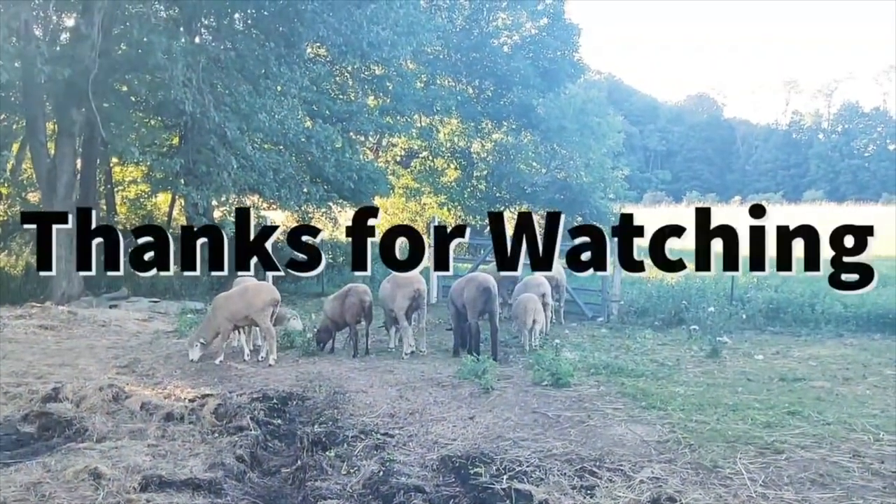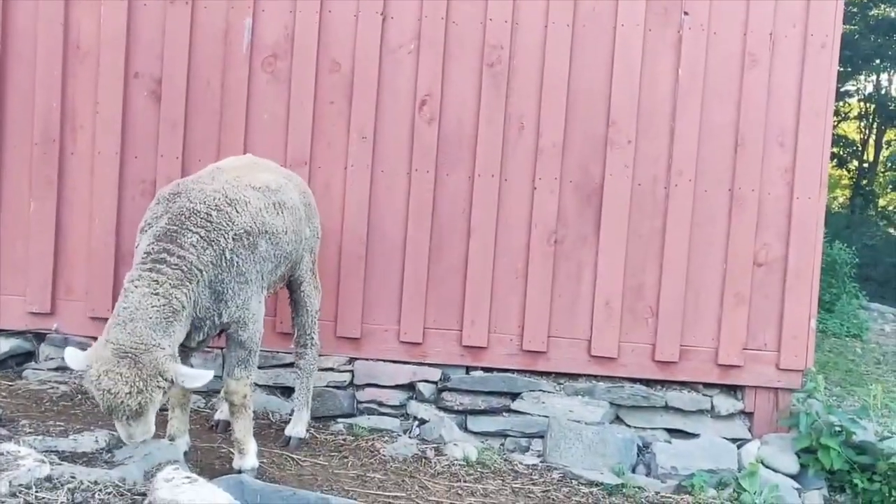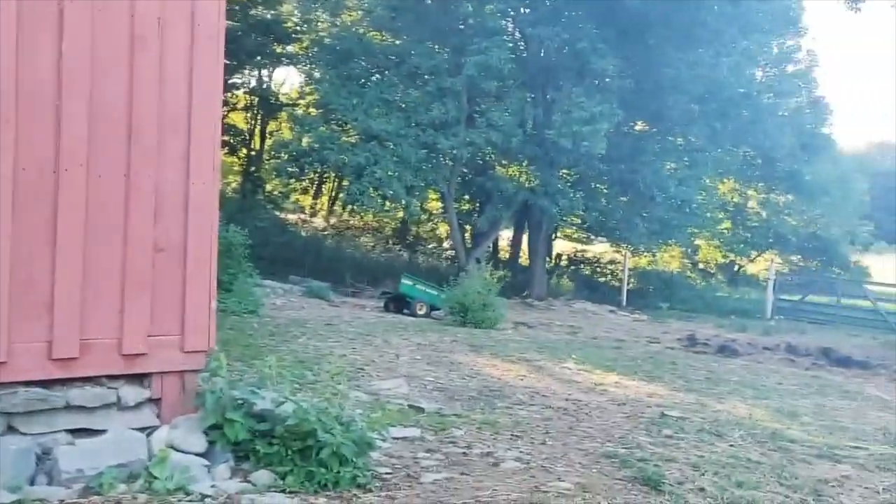Thank you so much for watching this video on the Cordale breed. I hope that we could share a little bit about why we love this breed and why they're so amazing with you!